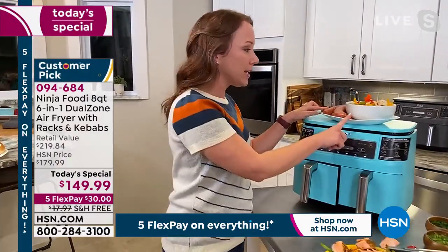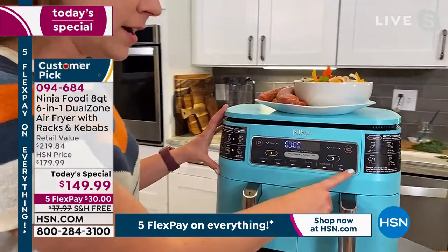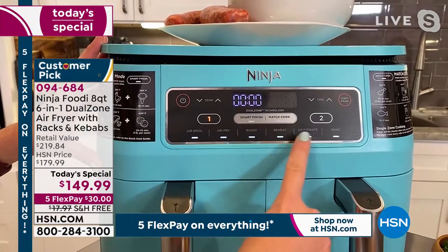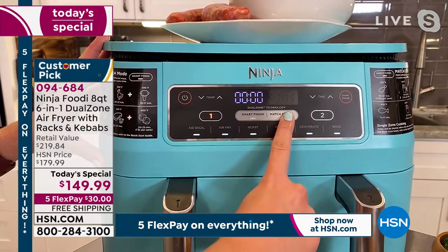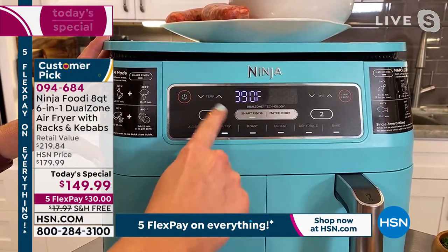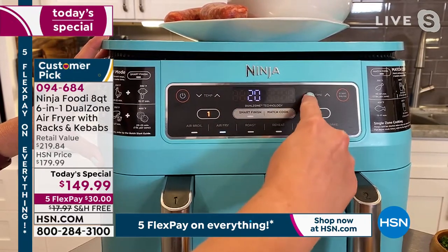Let me show you the panel and how it works. We're going to get started with some sausage, pepper, and onions. You've got six different functions: air broil, air fry, roast, reheat, dehydrate, and bake. Then you have your smart finish button and your match cook button. I'm going to roast the peppers — I'll hit air fry. You see the number one here — that's for the first basket — and it's already at 390 degrees, the temperature I want, so I'll adjust my time to 18 minutes.